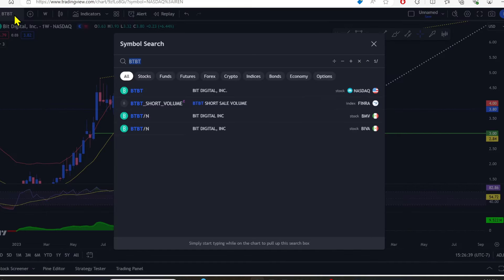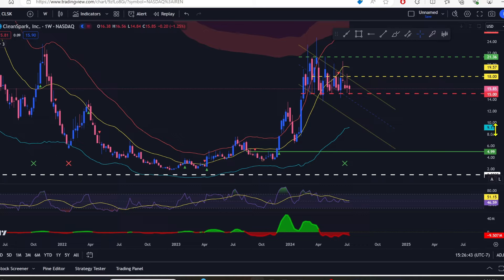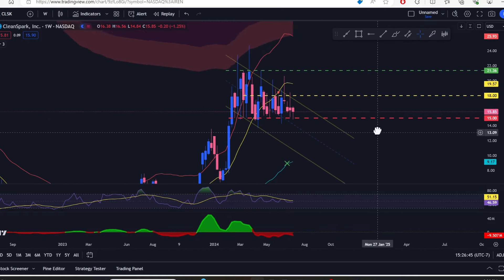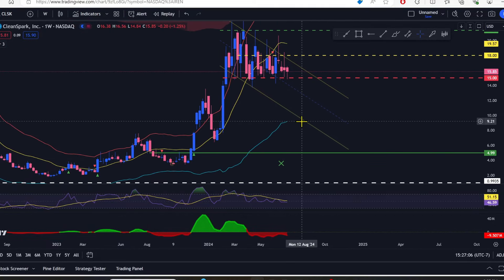I'm feeling very bullish about BitDigital right now. Let's take a look at CleanSpark on the weekly. Not great. Just two weeks ago we got a golden cross — that green X down there means the 50 crossed up over the 200 — that's actually pretty good even though we came down. We are below that yellow line and we've been going largely sideways.